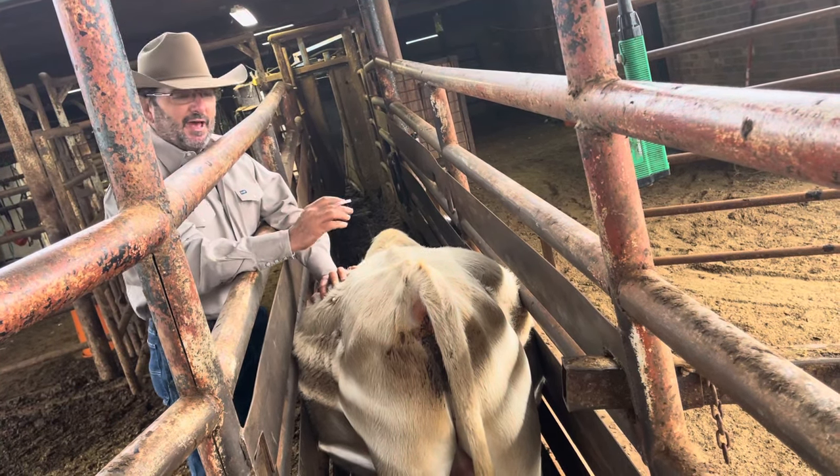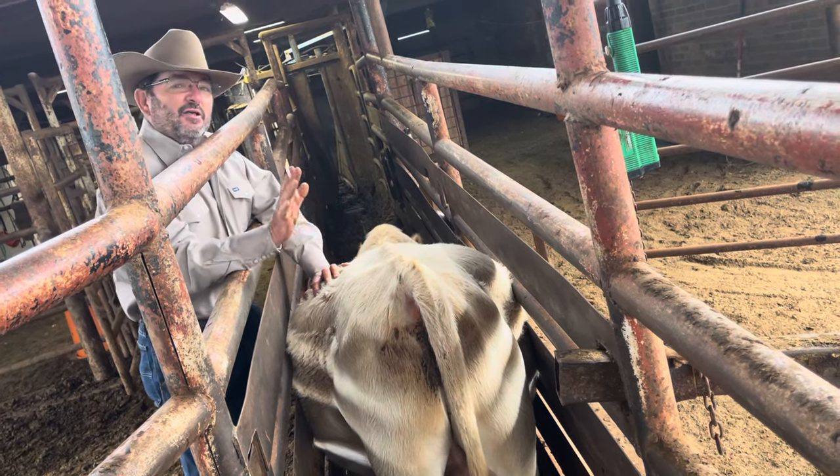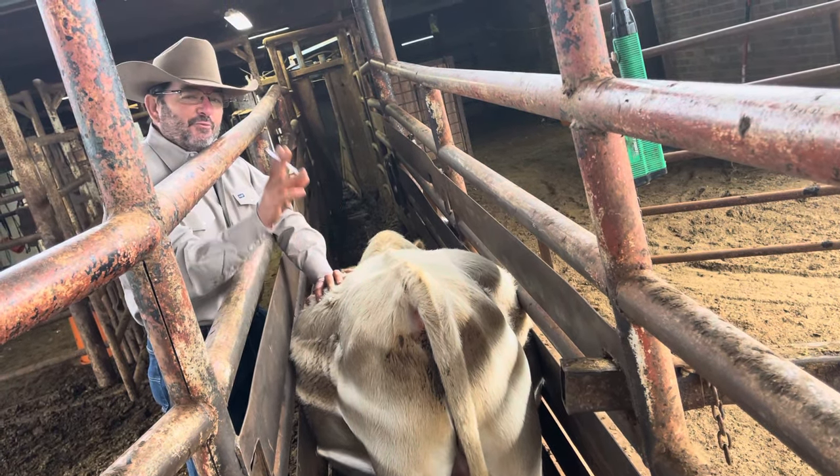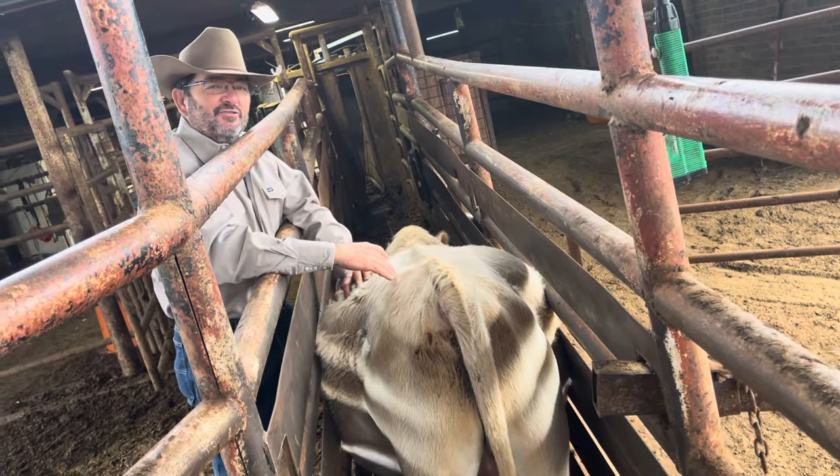But with us running the cattle numbers that we do, we do most of our vet work as it is. So anyhow, this is the tip of the day with Bubba Rutherford — we buy and sell cattle six days a week, always closed on Sunday. Thank you so much, y'all have a good day.